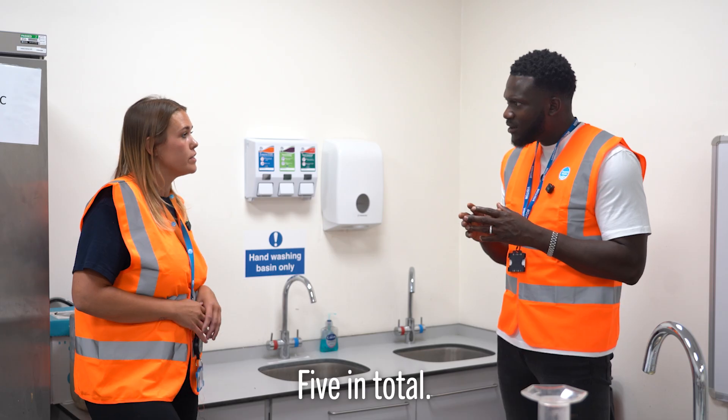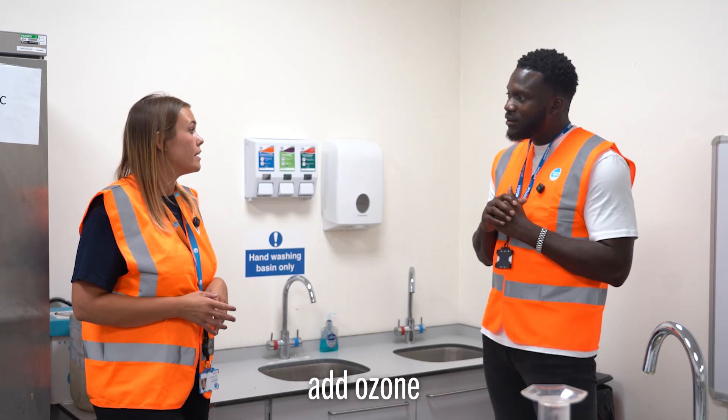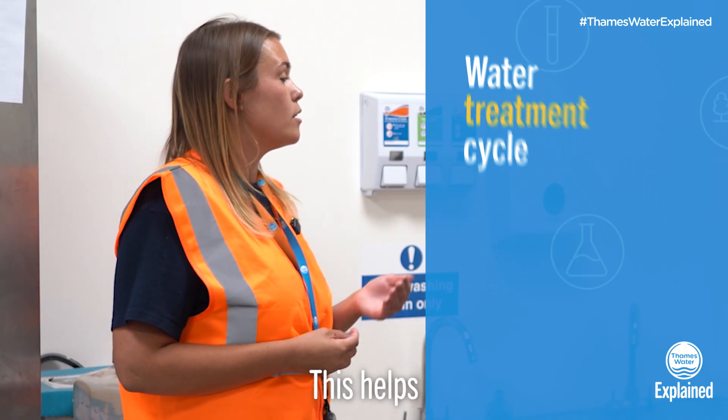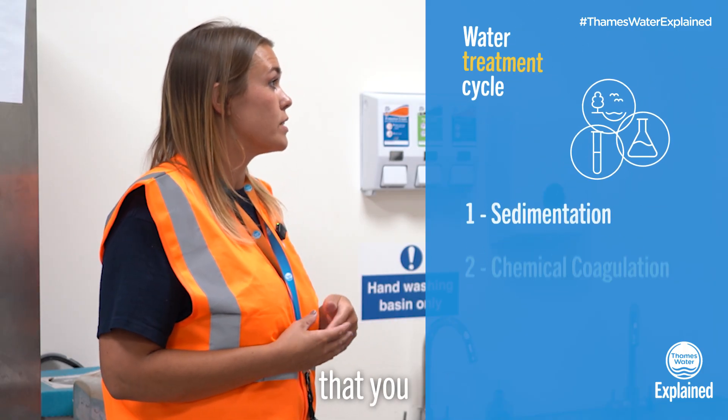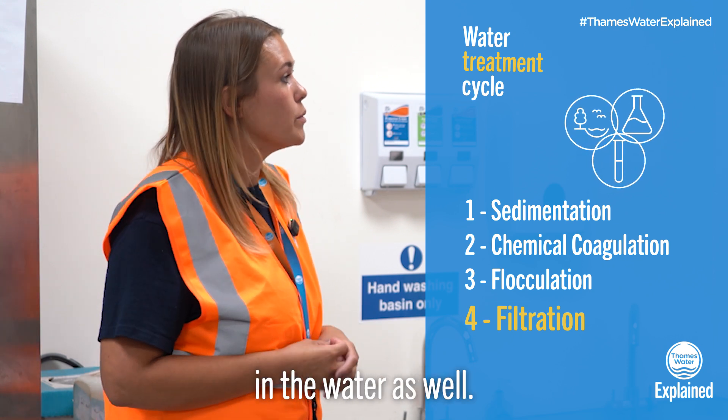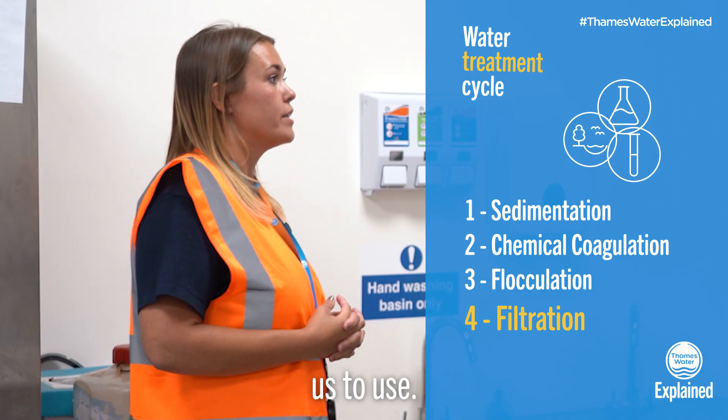So how many processes are there? Five in total. We can also add ozone and GAC into the water. This helps remove particles that you won't be able to see with the naked eye, and it also helps with taste and smell issues in the water, so it's quite beneficial.